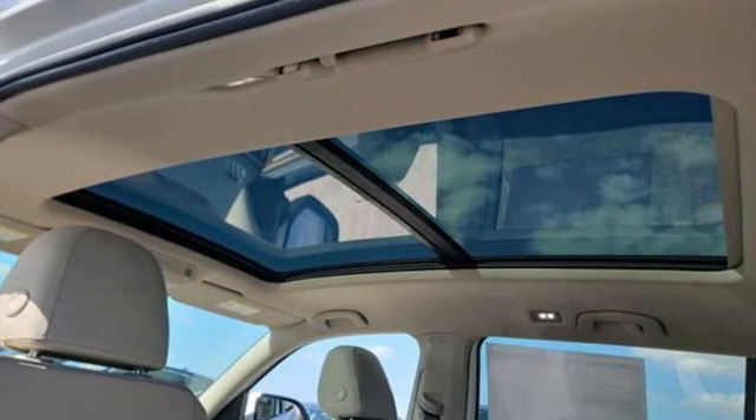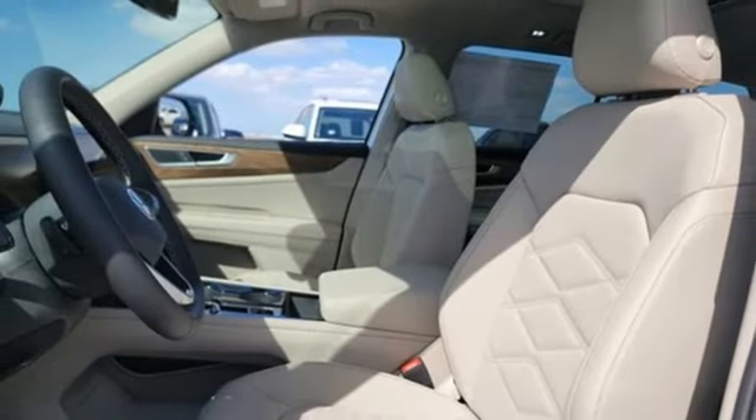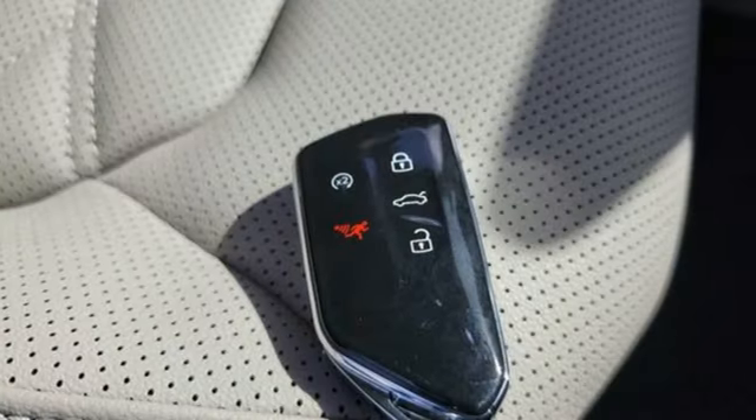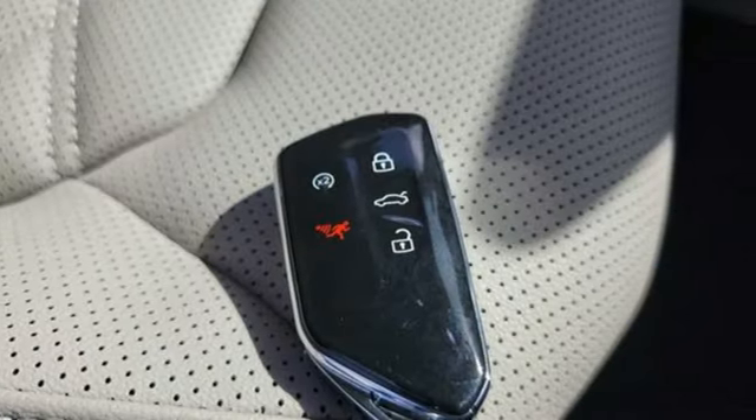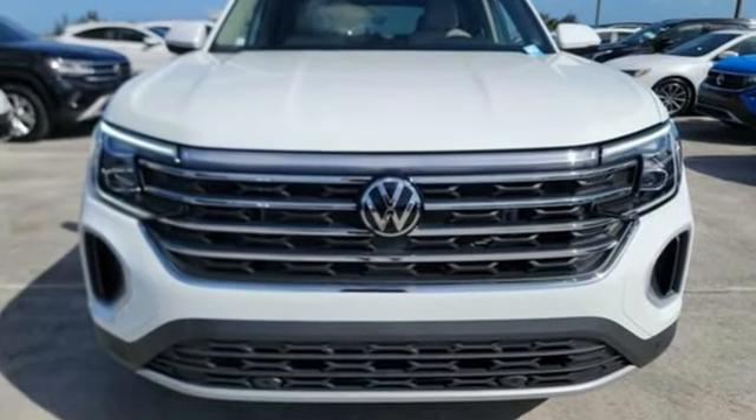External memory control, hands-free liftgate, inductive device charging, and LED low and high beam headlights. Volkswagen — performance you'd expect with the precision of German engineering. See it for yourself when you take it for a test drive.